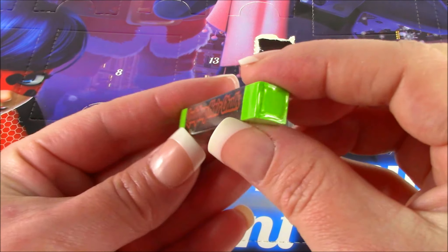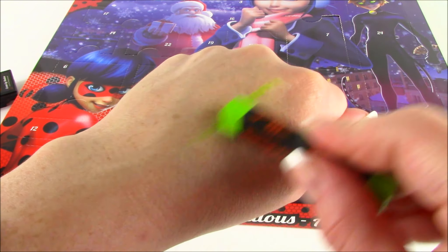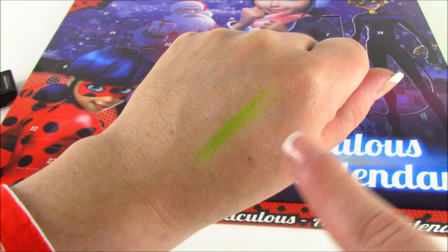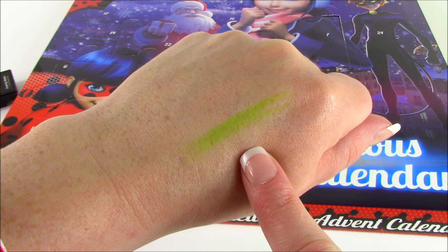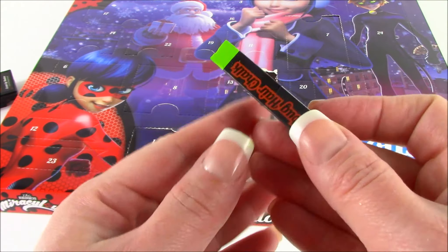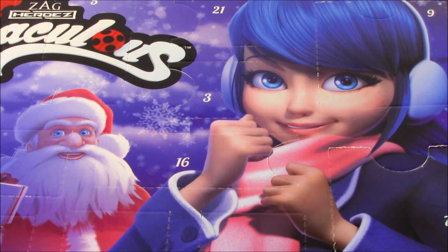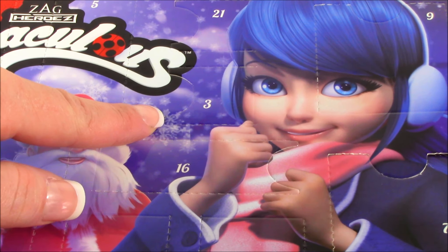Let me open this up a little bit to test out the color. I'm just going to put a little bit on my hand to see the pigment. That is like an ultra lime green color — it's almost kind of neon. That is super cool. This would be good to put at the ends of your hair as little highlights. Up at the top, right in Marinette's face, we have number three.